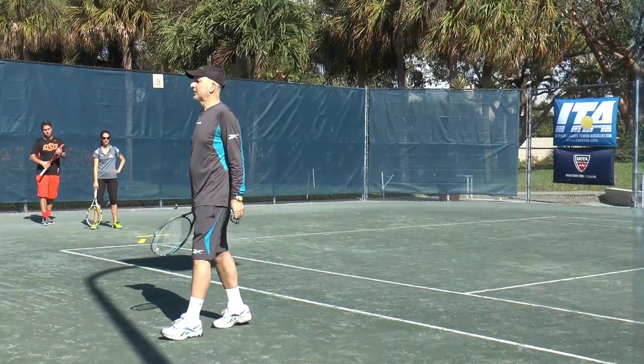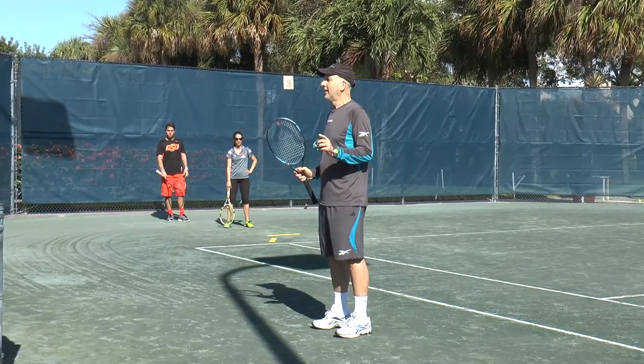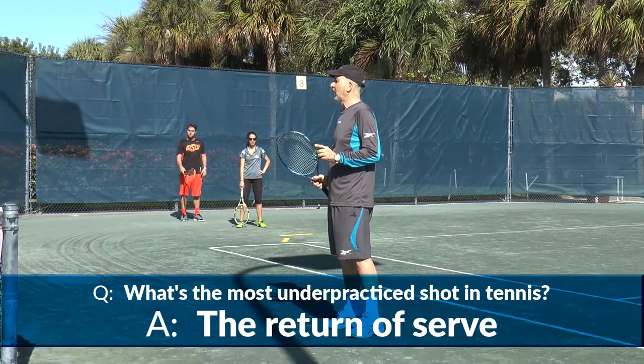All right, we're here today to talk about return to serve. And I want to make one really important point, and we all know this: the return to serve is by far the most under-practiced shot in tennis.